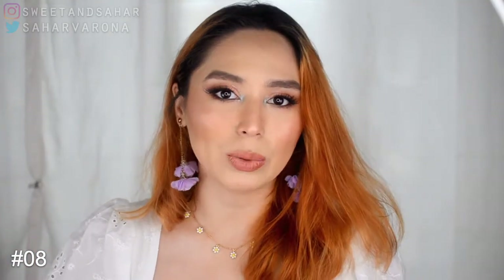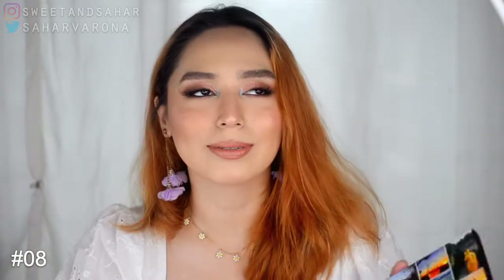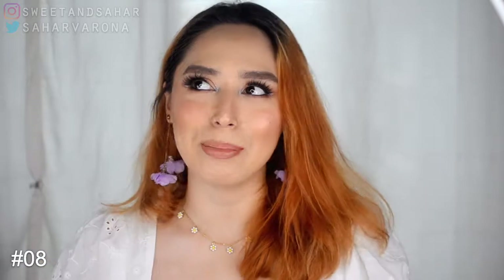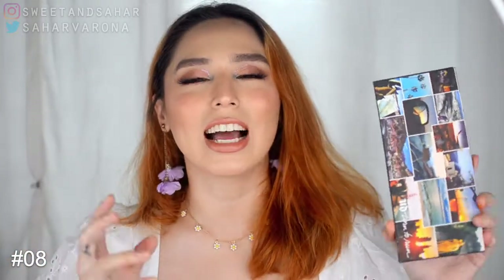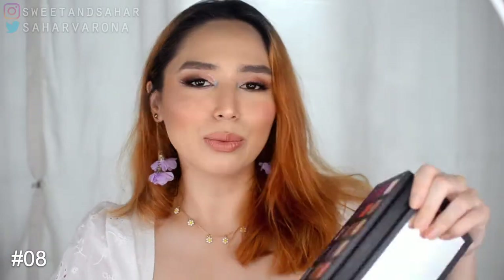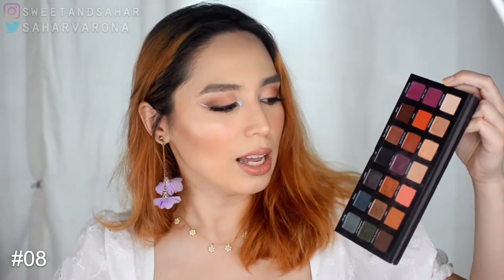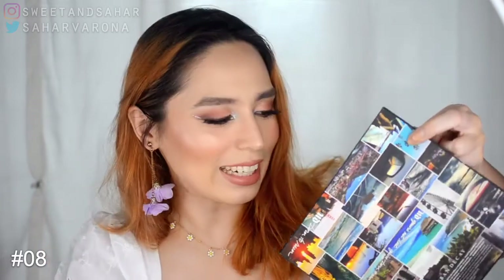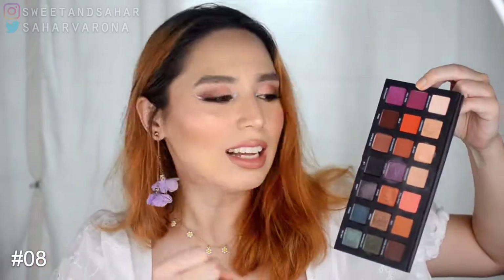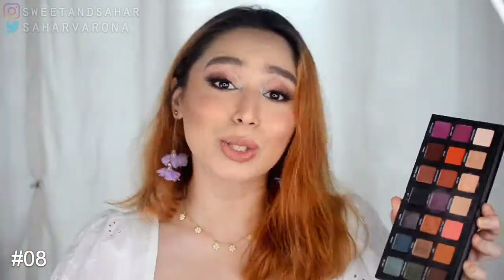One that is kind of like the Perception palette but with better quality is the Born to Run by Urban Decay. This is beautiful — I got it on sale. But I don't find myself reaching for it as much as I thought I would. There's just something about it that feels like something is lacking. I did use it on my eyes today. Again, it's just preference.